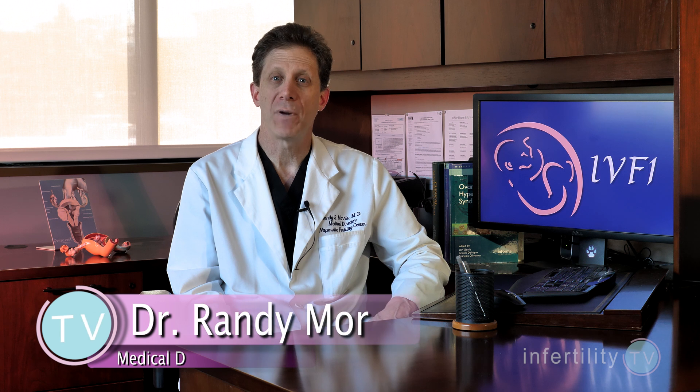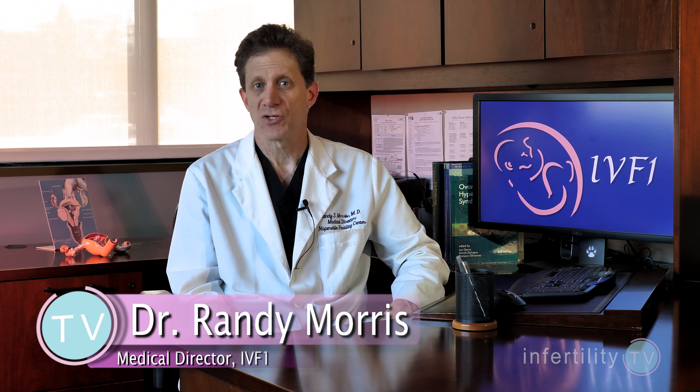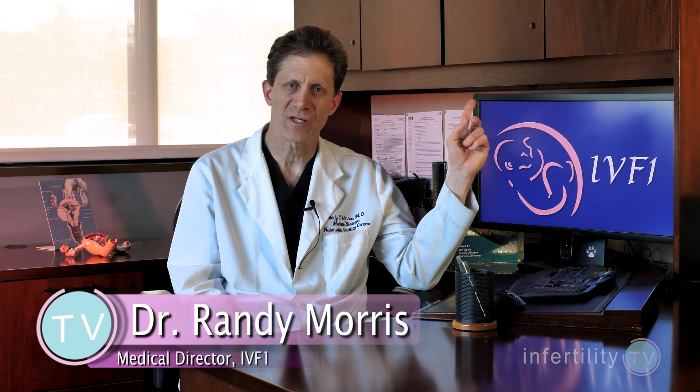There are many different types of genetic tests that can be done on embryos, and there are a bunch of different acronyms. To learn the difference, watch this video. The type of testing that is most common — and the type we are going to be talking about today — is sometimes referred to as PGS, CCS, or PGTA.